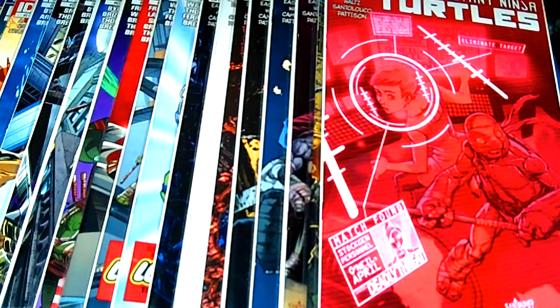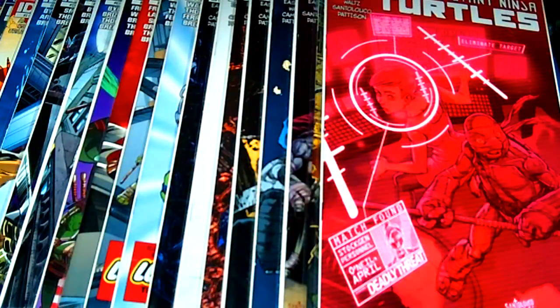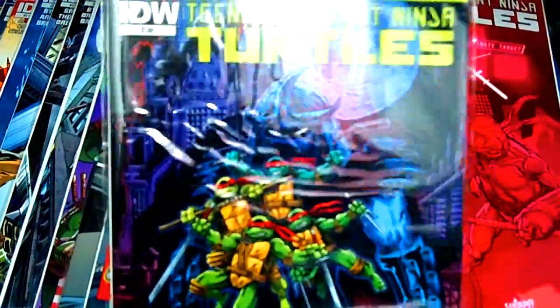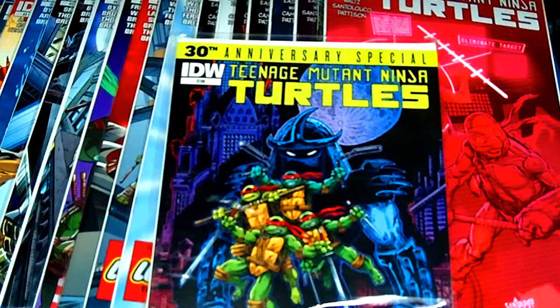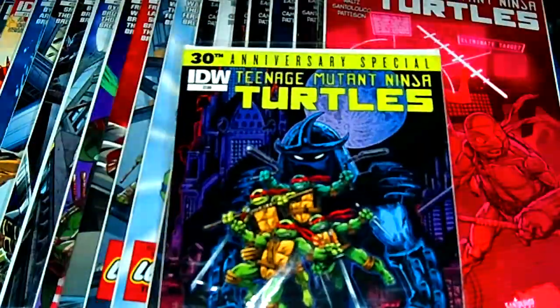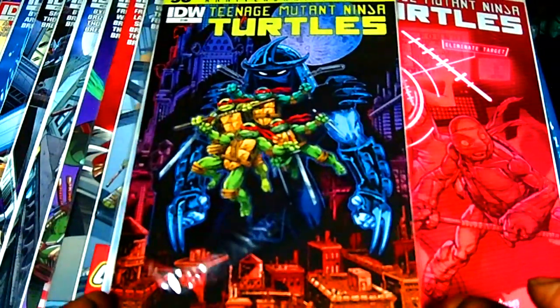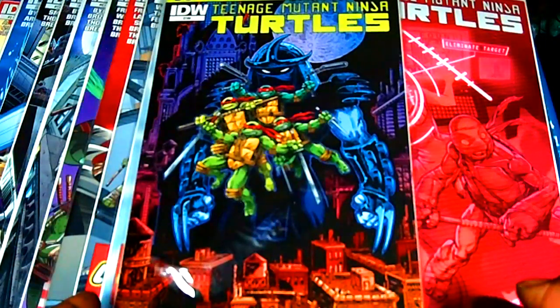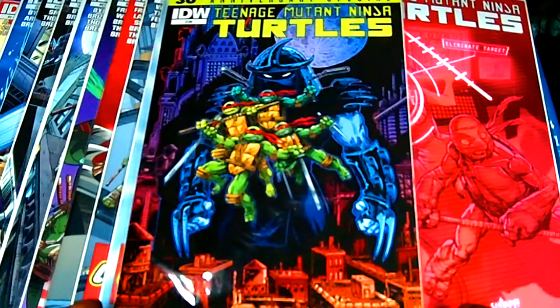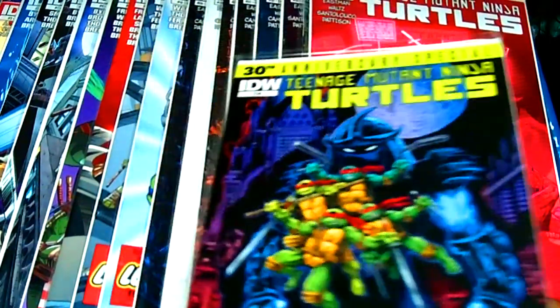And last from this series is issue thirty-four. This one has a target on April — they're trying to knock her out, trying to get her. This is the most recent one I just picked up. And last but not least, I did not think this was coming out and I was really surprised — it is the 30th Anniversary Special. This is a little bit pricey, it's double-thick and runs about $7.99. This particular comic sold out — my comic book shop owner couldn't even order any more. Everybody wanted this one, so if you see it, ask your comic shop owner to order it.